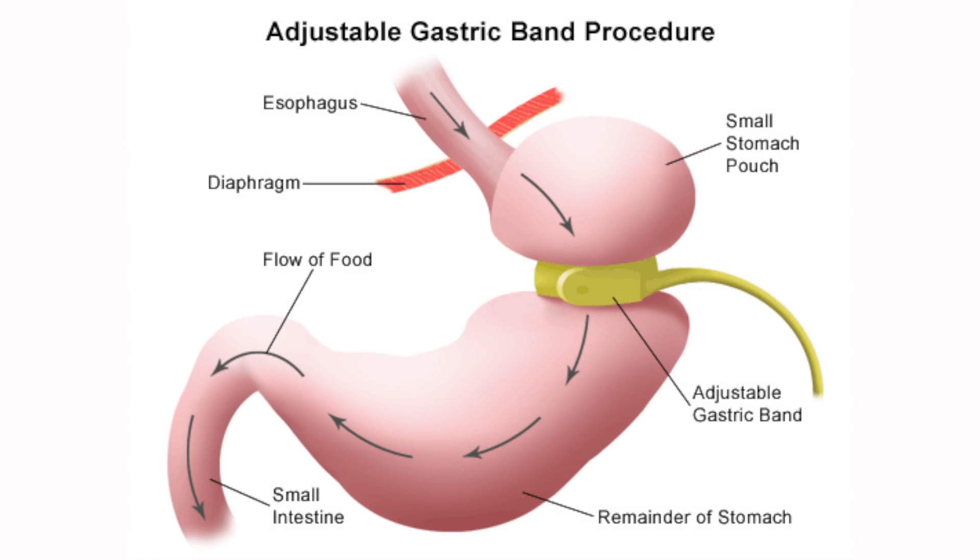Each operation works in its own way. The adjustable gastric band is a plastic ring placed around the stomach where we can change the diameter of the inside of the ring and control how food enters and leaves the stomach. So it provides a restriction to food entering into the stomach, slows down the passage of that food to help you feel full sooner after you eat.